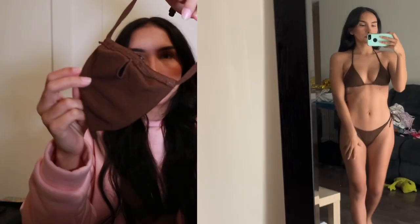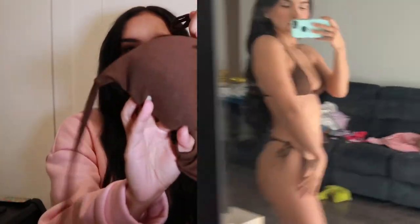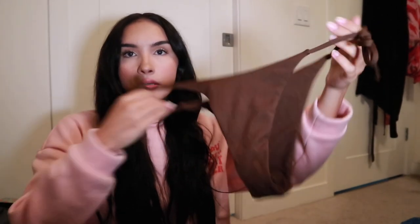Next let's get into bikinis — I'm so freaking excited for these. First let's start with this brown one. It's ribbed, it's brown, it's cute. And these are the bottoms for it. Hello cheeky! Very cute.